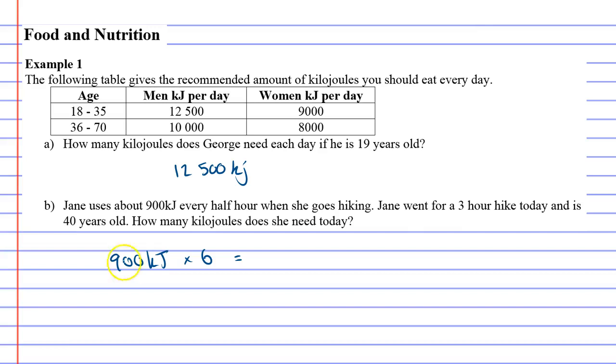900 times 6 is 5,400 kilojoules — that's what she burnt on her hike. How many kilojoules does she need today? She's 40, so she's in the 36 to 70 age bracket, and as a woman she needs her daily input of 8,000 kilojoules, plus the 5,400 she burned on her hike. So altogether, on this day she needed 13,400 kilojoules from her food.